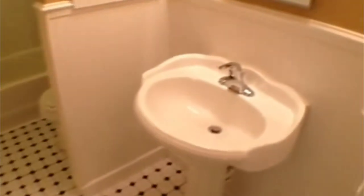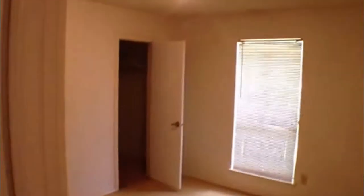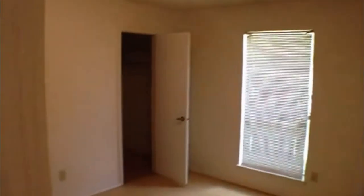On the other side of the house we're going to have the other bathroom and the two bedrooms. Another pedestal sink. Nice big tub — tub shower combo. That bathroom has got some tile in it. First bedroom also has a walk-in closet. These two bedrooms are approximately 11 by 12 and 10 by 10. This one has a walk-in closet as well.